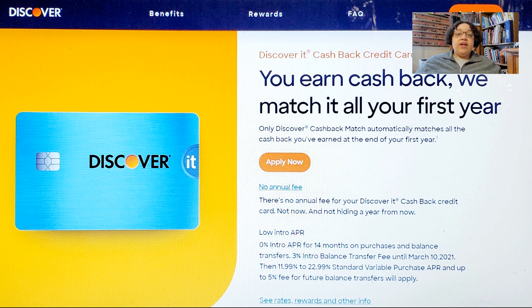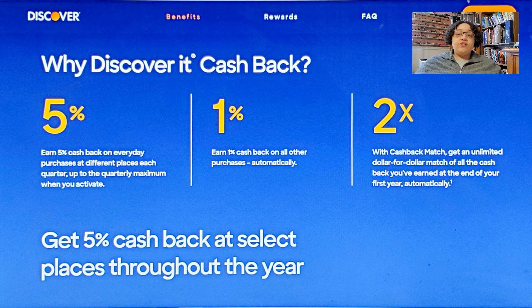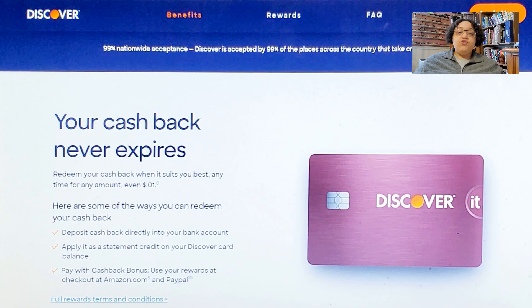First up is the Discover It Cash Back. This one is best as a one-card wallet with no annual fee — it's the simplest and most affordable option, and it's tough to beat. There's no annual fee or foreign transaction fees. It earns 5% back on up to $1,500 in combined purchases across rotating bonus categories you activate every quarter, and all other purchases get 1%. What makes this card even better is the Discover It Cash Back Match — after your first year, Discover doubles all the cash back you earned. The more you spend during the first year, the more bonus rewards you earn.